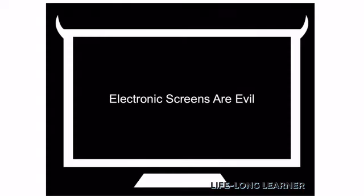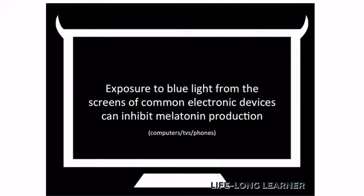One thing you want to be cautious of is a lot of the electronic devices that you use. All of those screens that we've become so accustomed to using — whether it's our computers, our TVs, or iPhones — they actually radiate a blue light that has similar effects to higher intensity light, like sunlight, on our ability to produce melatonin.